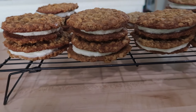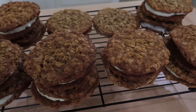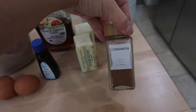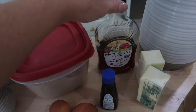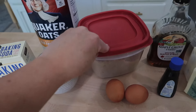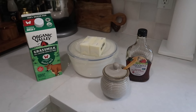The first recipe I have to share with you are these delicious maple oatmeal sandwich cookies — they're perfect for fall. Here's everything you're going to need: some flour, some cinnamon, two sticks of butter, some maple syrup, vanilla, two eggs, brown sugar, oatmeal or oats, salt, and then baking soda.